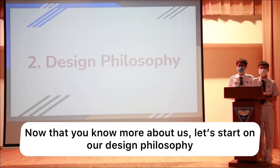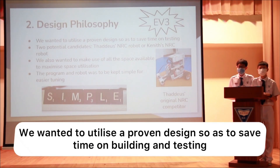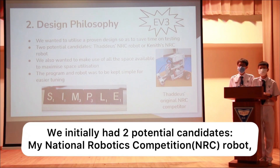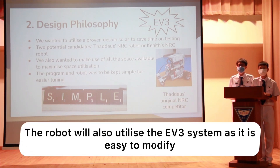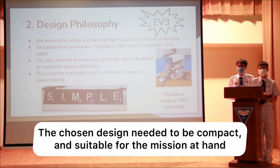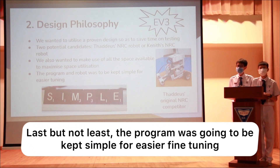Now that you know a bit more about us, let's start on our design philosophy. We wanted to utilize a proven design to save time on building and testing. We initially had two potential candidates: my National Robotics Competition robot or Kenneth's NRC robot. The robot will also utilize the EV3 system as it's easy to modify. The chosen design needed to be compact and suitable for the mission at hand. Last but not least, the program was also going to be kept simple for easier fine tuning.